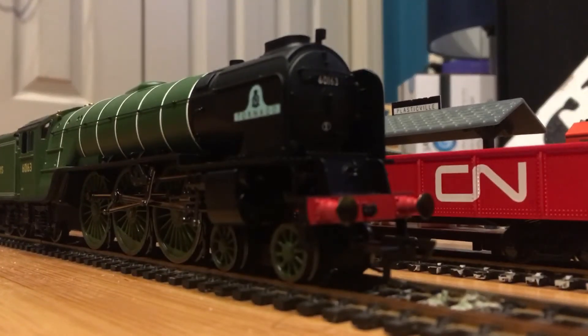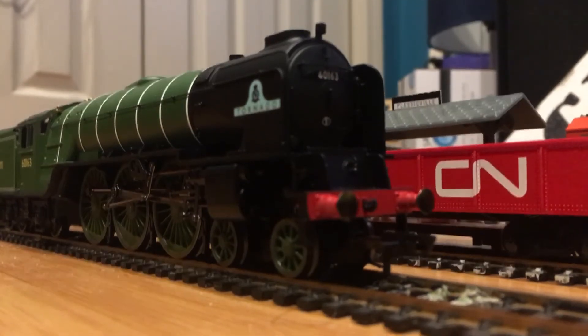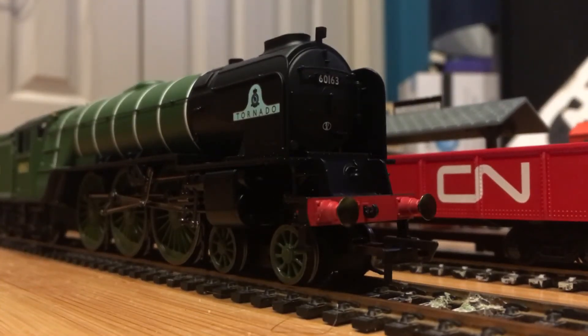I bet you thought another one was going to be an A4 — not this time, you're getting a break! This is my latest one: the Hornby Railroad Tornado. This one is a really good runner and I really do like it a lot. This model is really, really good, and if you don't have one you need to get one because this thing is awesome.